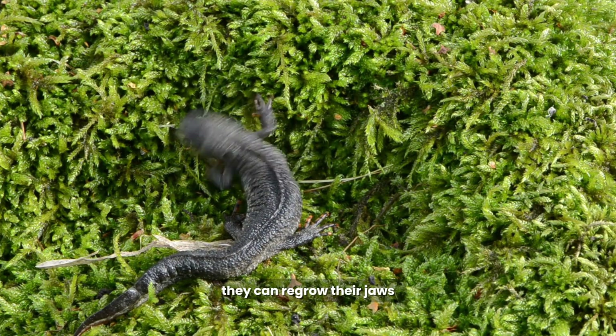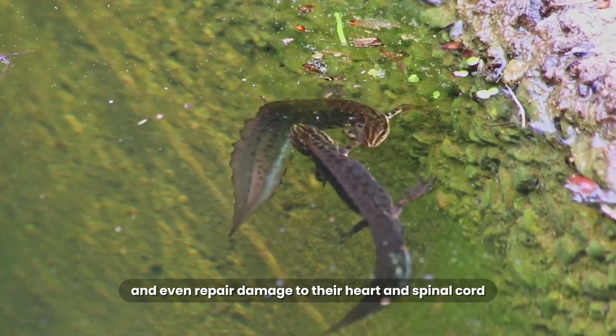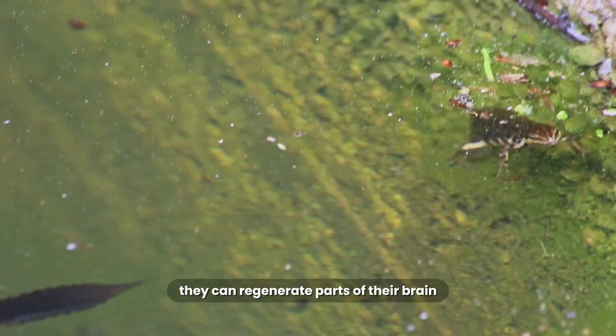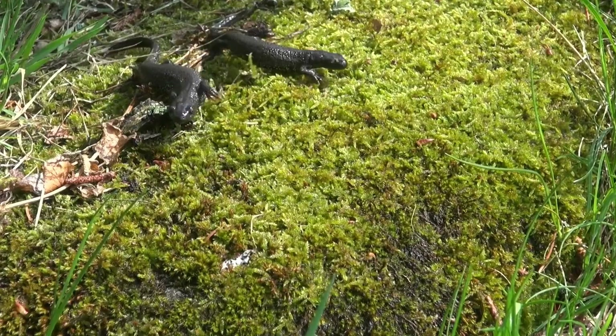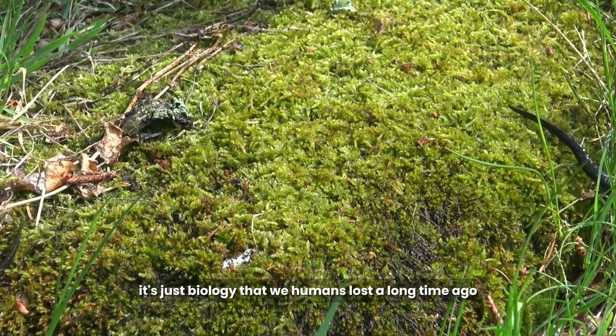They can regrow their jaws, their tails, their eye lenses, and even repair damage to their heart and spinal cord. Scientists have even found they can regenerate parts of their brain. So how do they do it? It's not magic — it's just biology that we humans lost a long time ago.